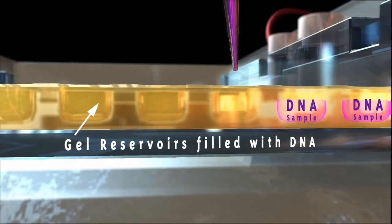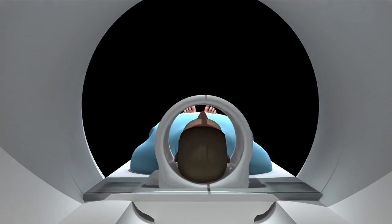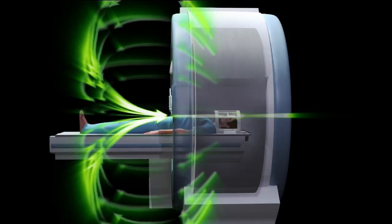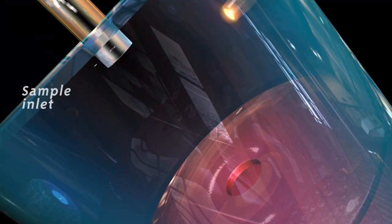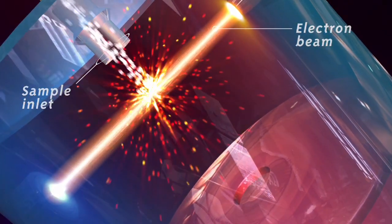Today, forensic medicine increasingly relies on DNA analysis, digital imaging, and other sophisticated technologies to identify victims, convict the guilty, and exonerate the innocent in criminal, civil, and governmental proceedings. The great thing about forensic science in the criminal justice system is that we've been able, certainly with DNA testing, not just to protect the innocent, but to do a better job of going out there and apprehending those who really committed the crime.